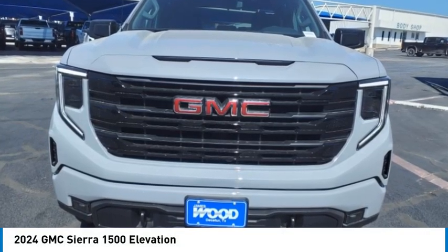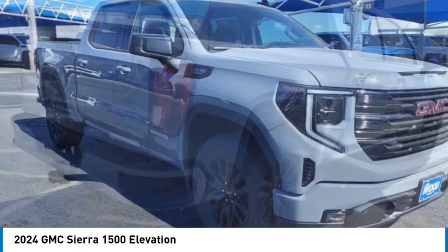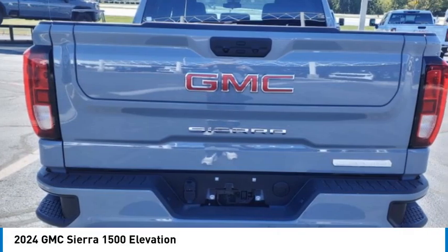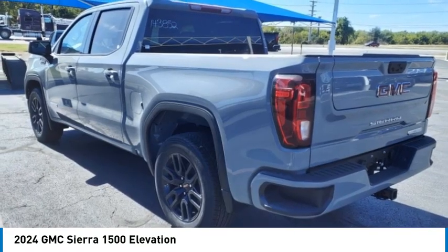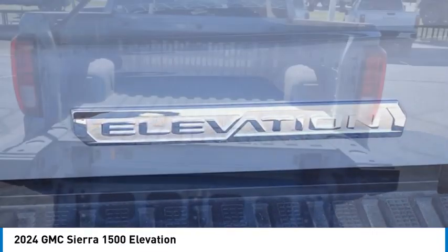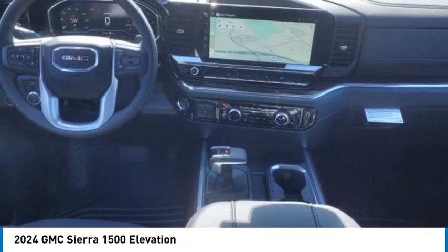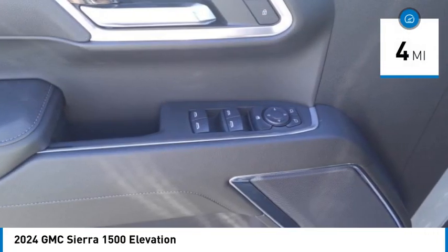Looking for the right vehicle? Check out the 2024 Sierra 1500. The GMC Sierra is a full-size pickup with all the functionality you could expect. With multiple trim levels, the GMC Sierra provides a wide range of features for you to enjoy. Power and advanced technology can both be found in this fantastic truck. This vehicle has less than 100 miles.